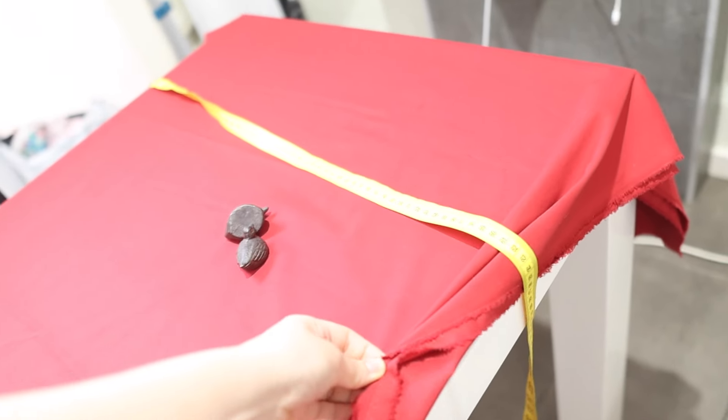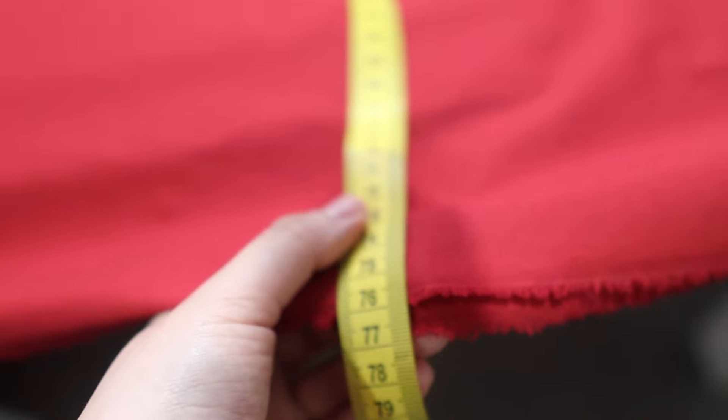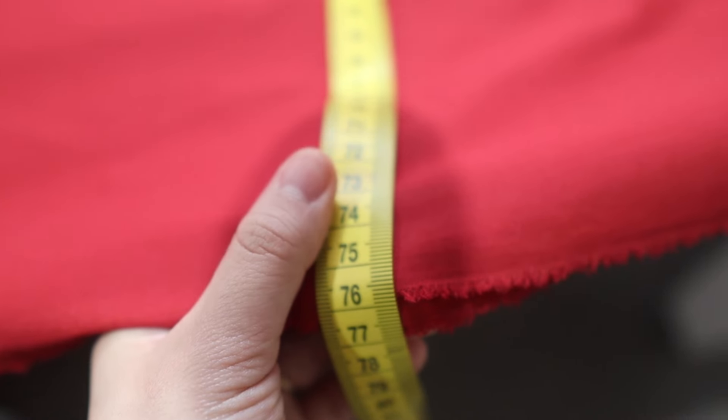I've got my three meters of fabric laid out on the table. My fabric width is really big so I've folded it in half, and I have to cut it to the length of my skirt — from the waist to the bottom of my legs — which is about 75 centimeters.